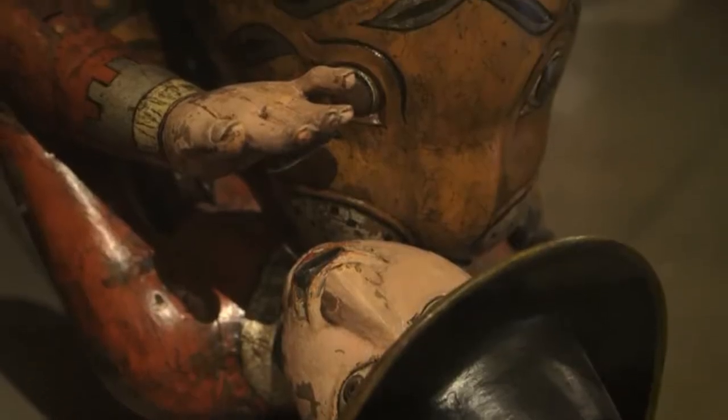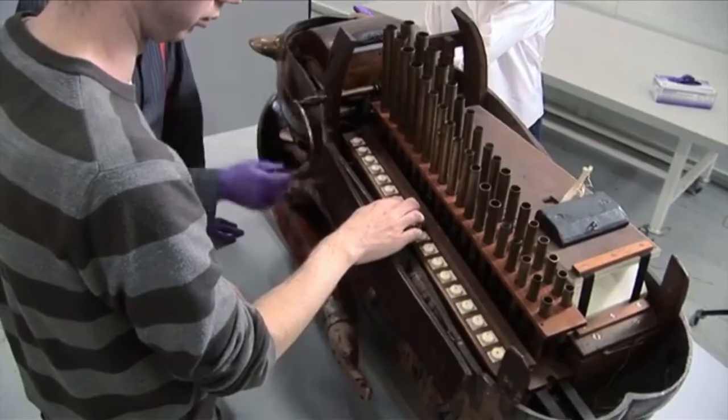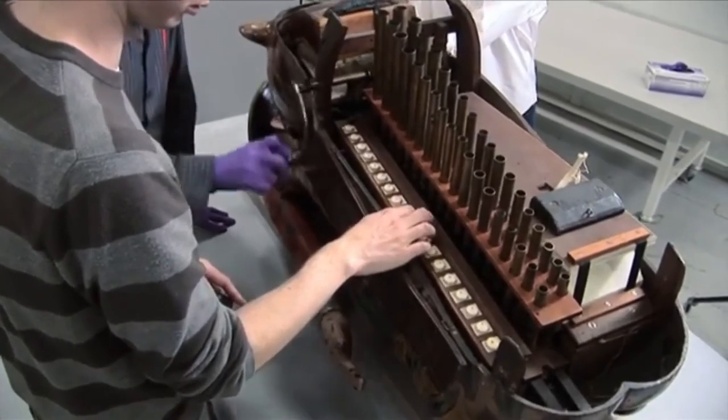Concealed in the music room of the palace was this tiger, which they discovered has an organ concealed inside the body. It didn't come directly to this museum — it went first of all to the Indian Museum in the city of London.